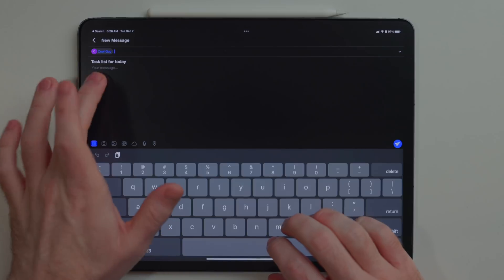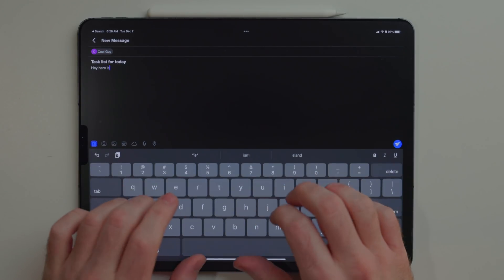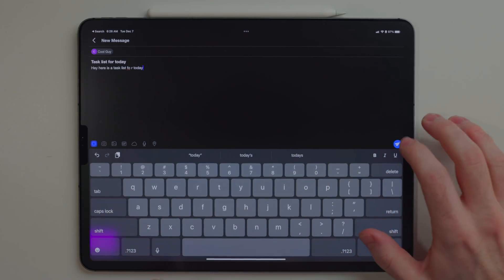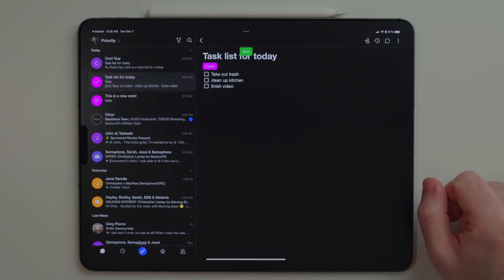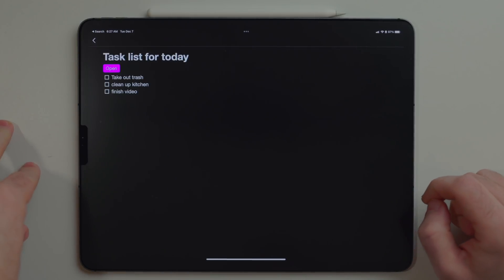There's also a collaborative aspect to these notes and tasks. Anyone else that's using Spike — you can share them and work on these reminders and tasks together. So if you're working on a project and you have a bunch of steps that need to get done, you can see what's getting done by the other person and they can see what's getting done by you.